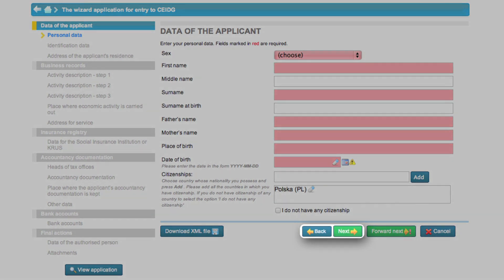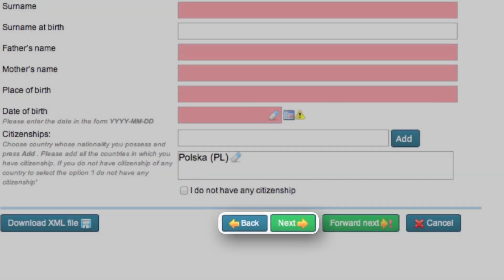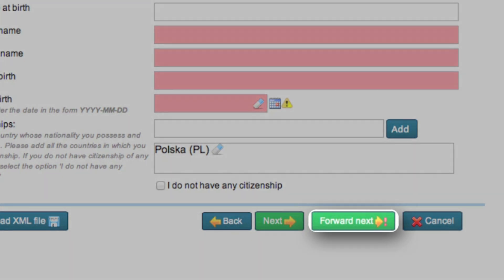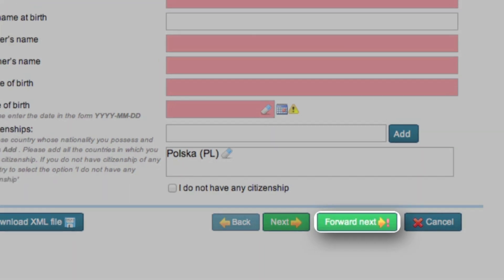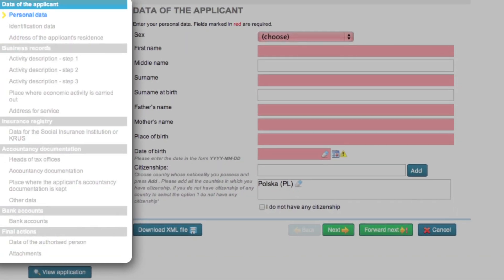Navigation in the creator is very easy. Use 'Next' and 'Go Back' to move between the subsequent steps in the creator. 'Skip correct entries' is used to skip the fields filled in properly and to move to the first empty field. All the time you can monitor the progress of your application.